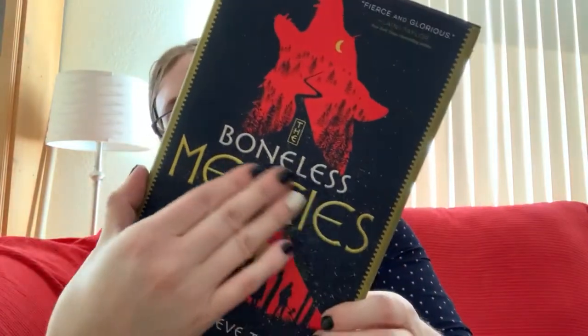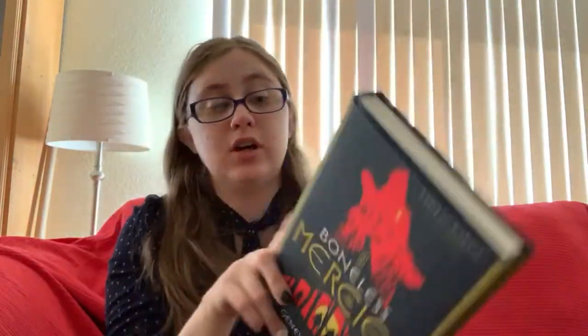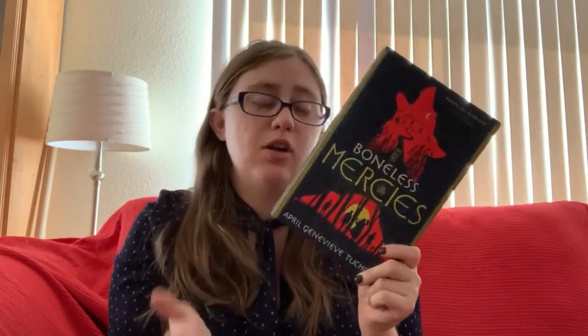My YA book club book for October was Boneless Mercies by April Genevieve Tucholke. I love this cover — the simplicity, the raised lettering on the spine and cover. General consensus was that we enjoyed it; I enjoyed it a little less than everyone else and gave it about three to three-and-a-half stars. It's a reimagining of Beowulf following Frey and her band of Boneless Mercies — though it wasn't quite as dark as I was expecting.